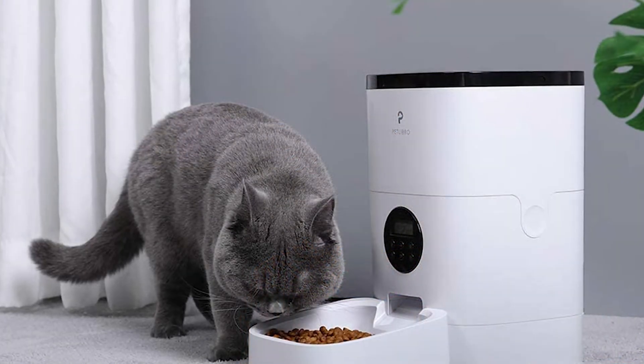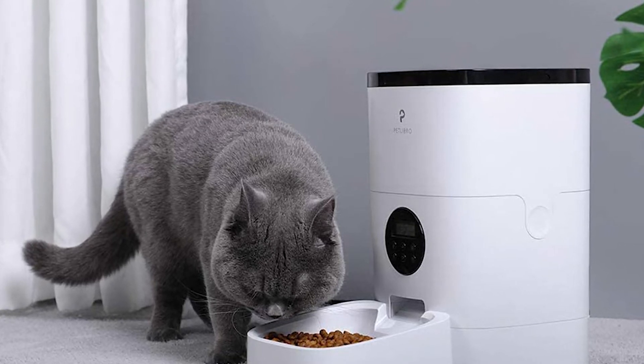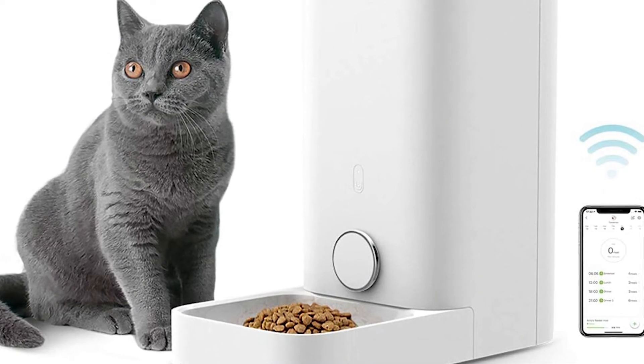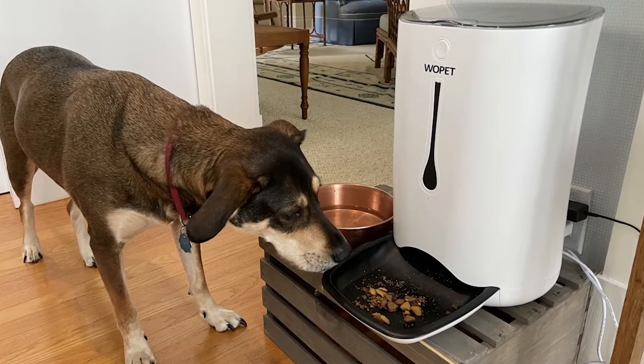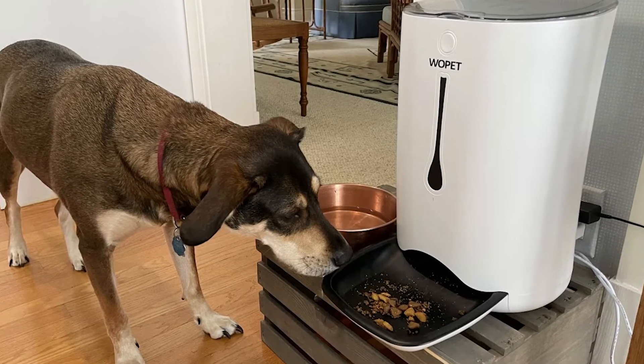There are several auto feeders to choose from. Some can handle wet food, while others need dry food. If you're looking for something that can feed your pet for a whole week, you'll want to look into automatic pet feeders. To encourage your dog or cat to eat, some feeders play pre-recorded messages, while others are equipped with video cameras so you can keep an eye on your pet while he or she is eating.